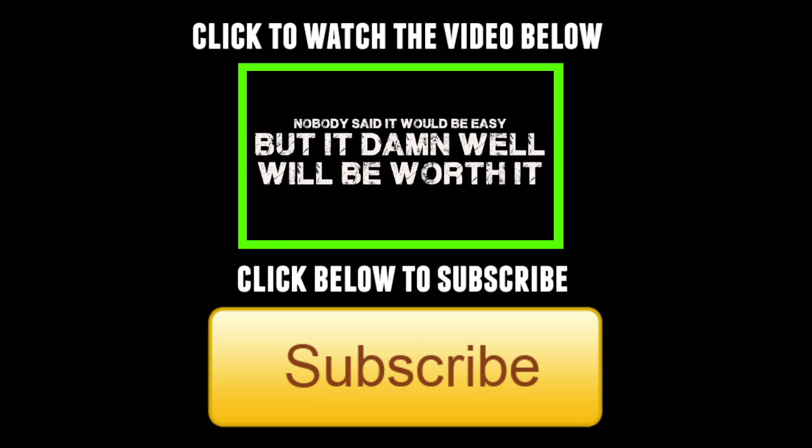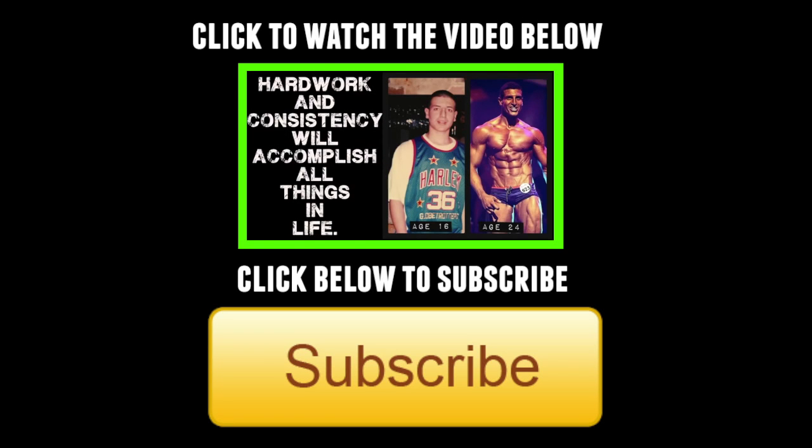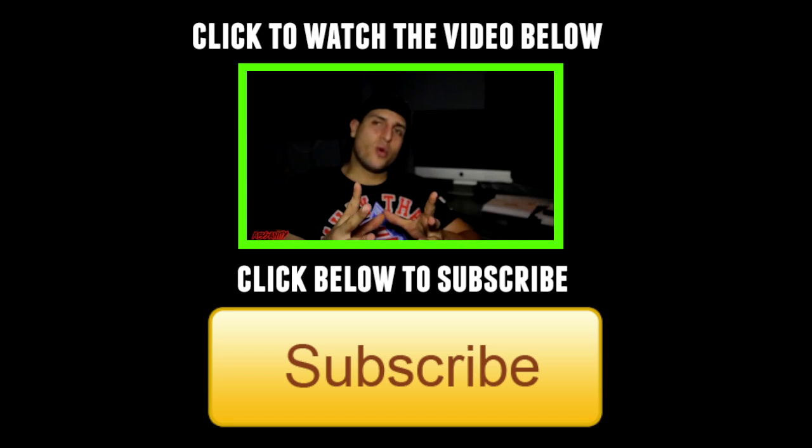So as always guys, subscribe to my YouTube channel. Check us out at hammerfitness.com. Instagram: AmberTheHammer. Send us any questions — I love answering them. We love the support you guys have given us, and we're going to keep helping you achieve your goals. Because you have to seek wisdom.